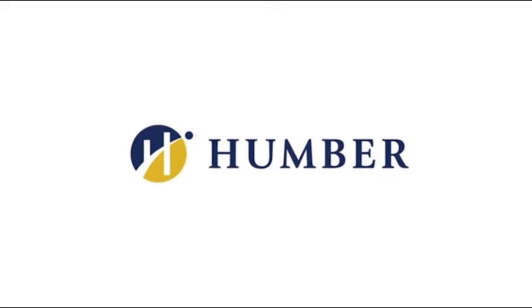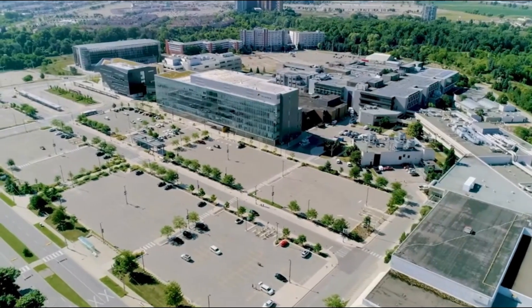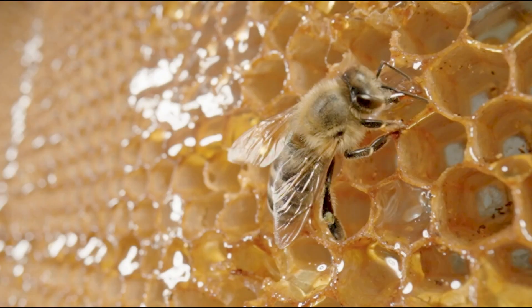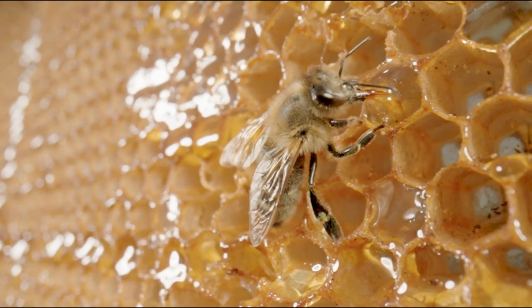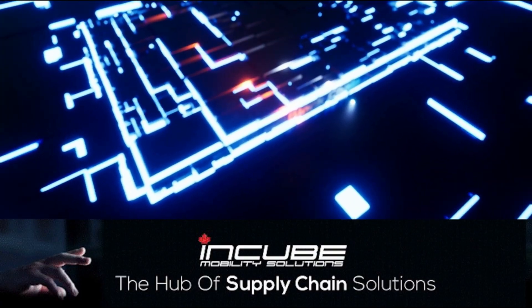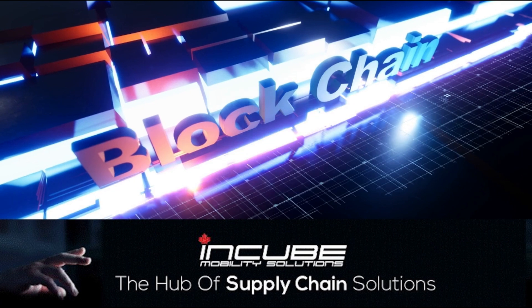At the forefront of innovation, Humber College has embarked on an ambitious project: traceability of honey, bees and blockchain. This initiative aims to revolutionize how Canadian honey reaches the world. Central to this project is our industry partner, N-Cube.